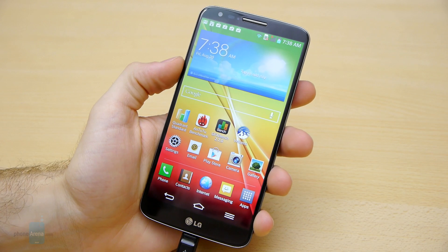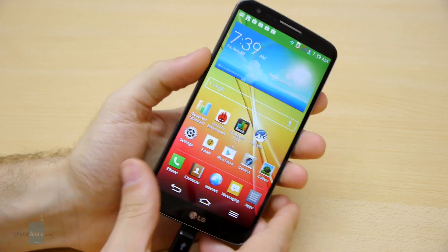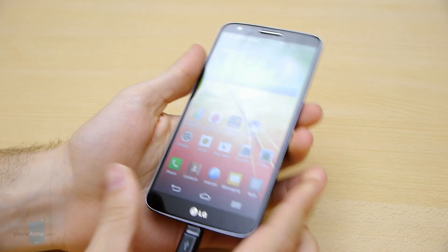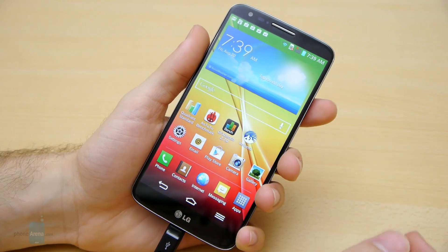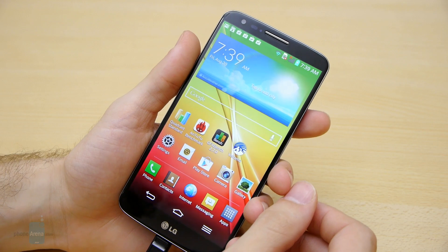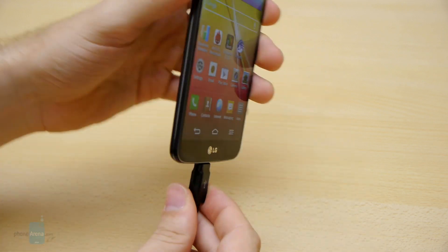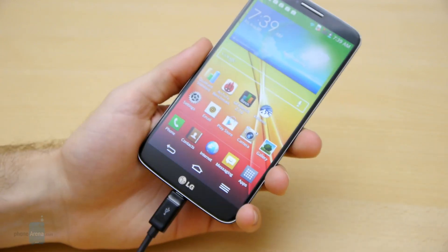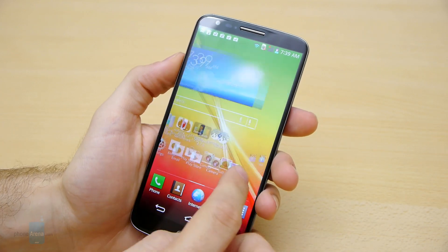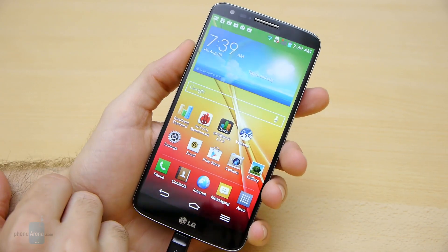Hey guys, this is Ray with PhoneArena and what you're seeing is the LG G2, the brand new LG flagship smartphone with the gigantic 5.2-inch display and the outstanding Snapdragon 800 processor inside. I've plugged it into the charger right now because it didn't have much battery, but I still wanted to show you how it handles some of the most popular benchmarks out there.